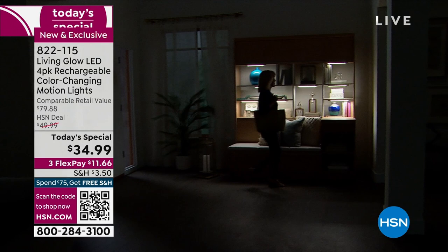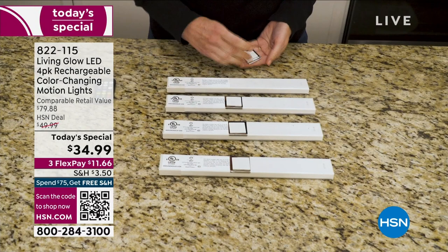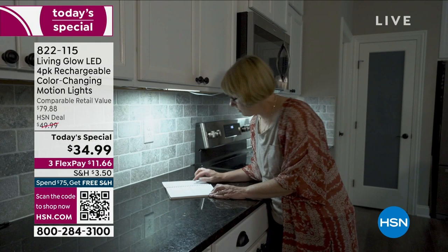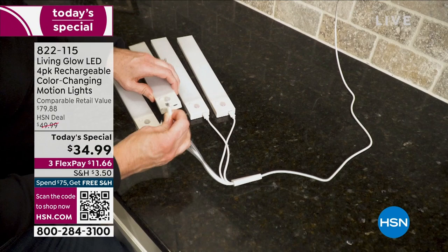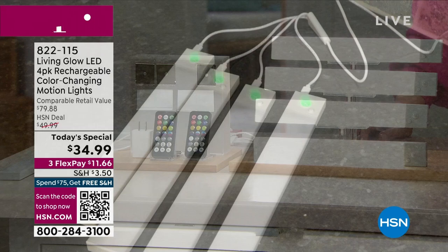For the first time ever, we've got new upgrades — now they are motion activated. There's an easier way to put them up, and a special cable so you can recharge all four lights simultaneously. No batteries ever needed, no electrician required, no wiring. These are the easiest way to light up any dark space in your home.